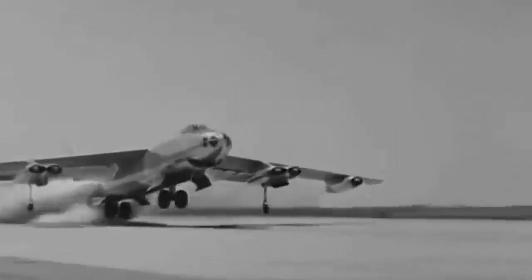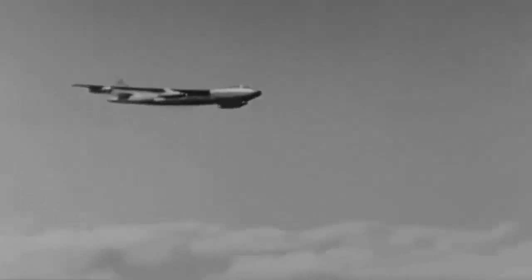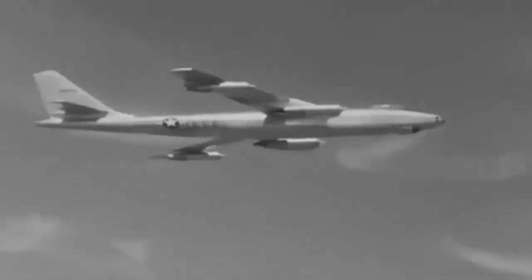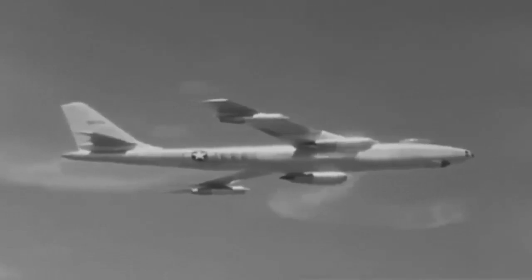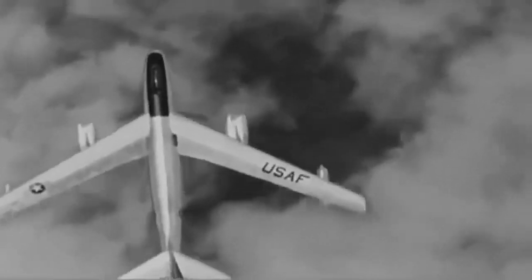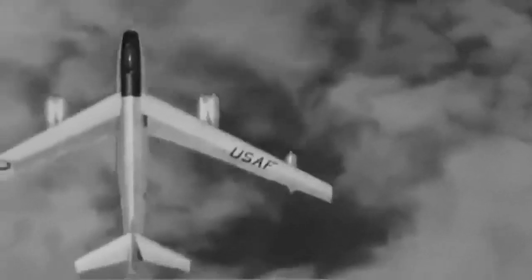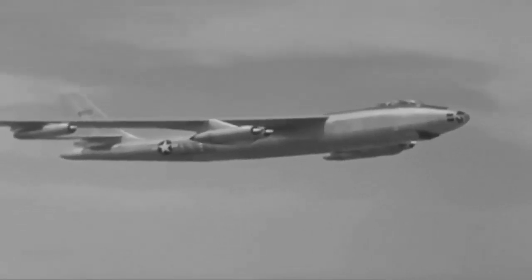With almost 2,000 airframes produced, the Boeing B-47, popularly referred to as the Stratajet, was the Air Force's hallmark aircraft. Because of its versatile design, it was able to carry out a variety of tasks, including electronic intelligence gathering, weather forecasting, and photographic reconnaissance. The Stratajet, which was never utilized solely as a bomber, was one of the most illustrious aircraft in the Air Force and continued to operate until 1969.